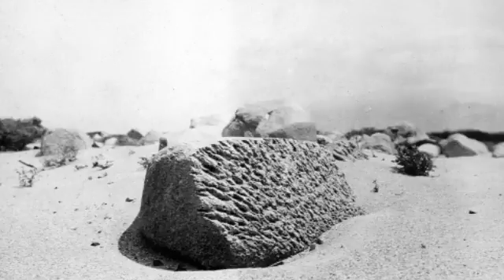An example of a Martian ventifact was named Jake Matijevic. By analyzing its shape, it was possible to reconstruct the main wind direction which sculpted the rock.